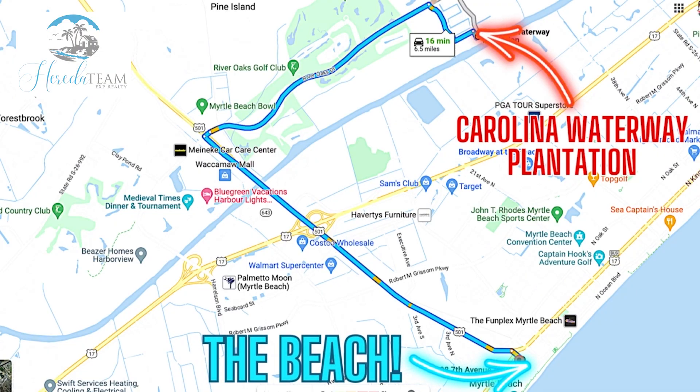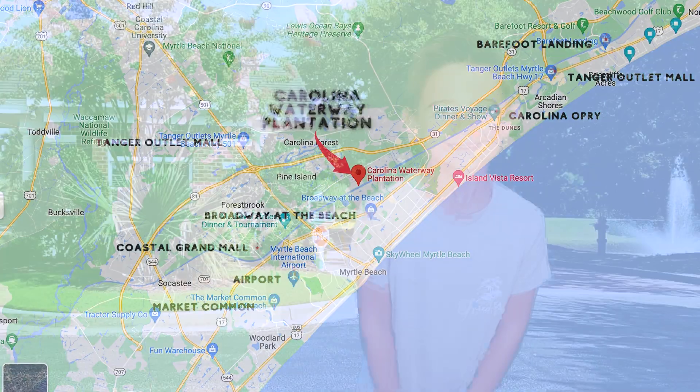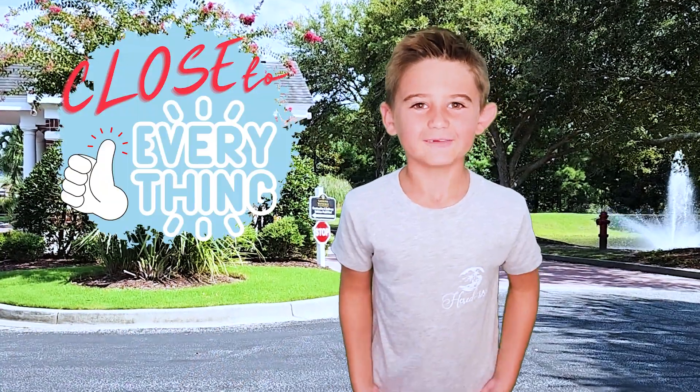Located just six and a half miles from the beach, it's also convenient to shopping, entertainment, restaurants, golf courses, medical facilities, and much more. It's convenient to everything!